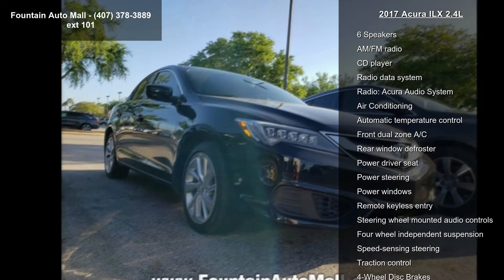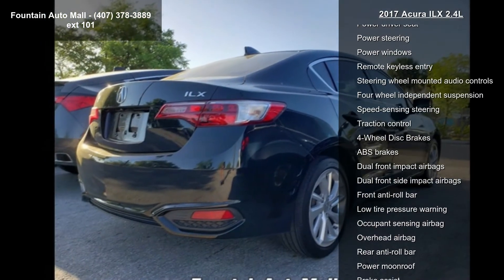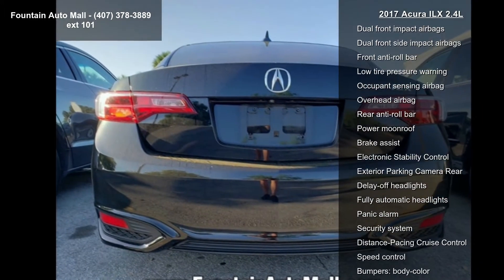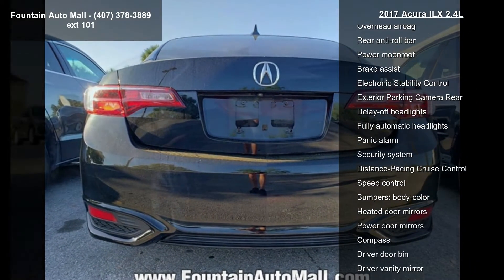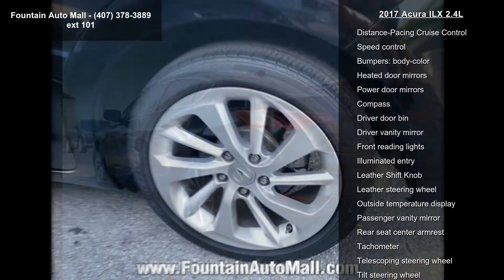Some of the top features included with this vehicle are 6 speakers, AM FM radio, CD player, radio data system, radio, Acura audio system, air conditioning, automatic temperature control, front dual-zone AC and rear window defroster.